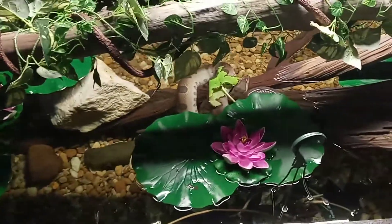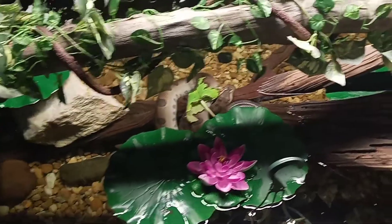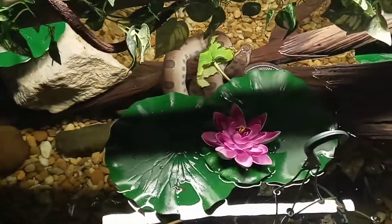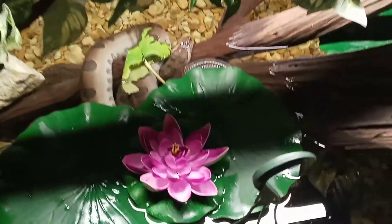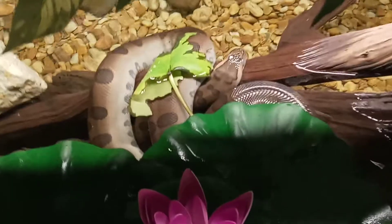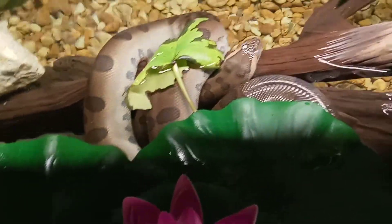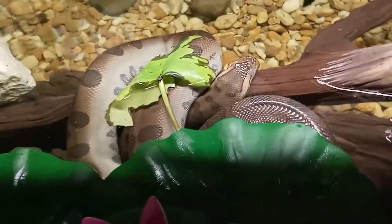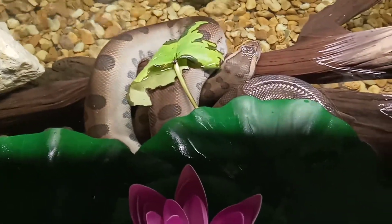I had to get a new phone because my other one broke, but I like the camera on this one — it's a lot better. I went to check on her today and she is deep in shed. You can see how white her sides are and her eyes are in full zombie mode right now. It always creeps me out when I see her like that.